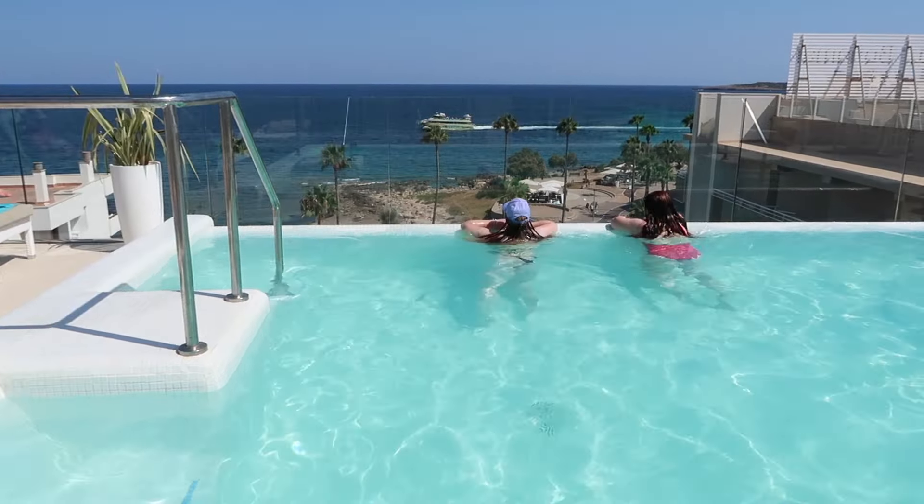We're now at the pool. We just went swimming — we've been swimming like a thousand times already. It's so hot! It's our first proper pool day here in the morning and it's so nice. We wanted to show the jewellery we bought yesterday at the jewellery shop.